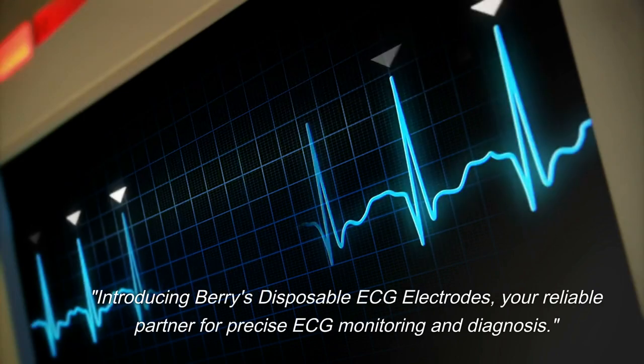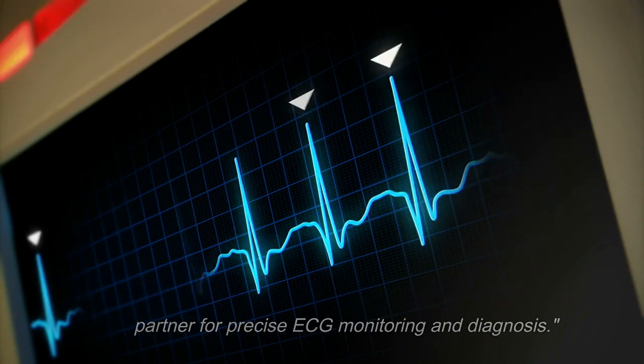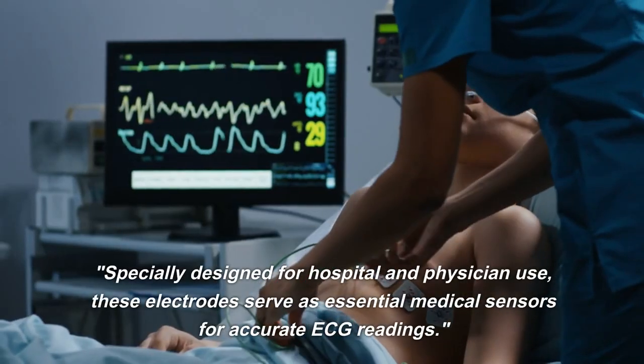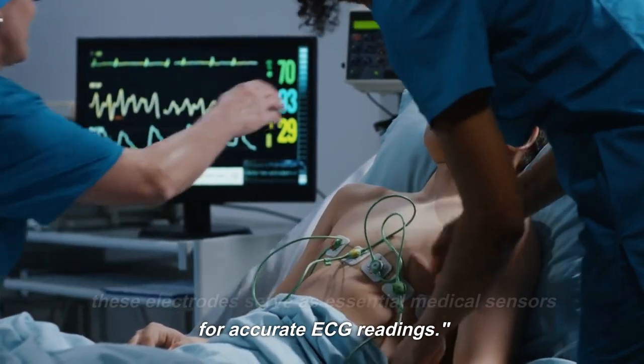Introducing Berry's Disposable ECG Electrodes, your reliable partner for precise ECG monitoring and diagnosis. Specially designed for hospital and physician use, these electrodes serve as essential medical sensors for accurate ECG readings.